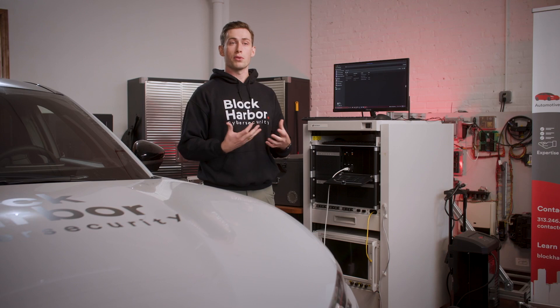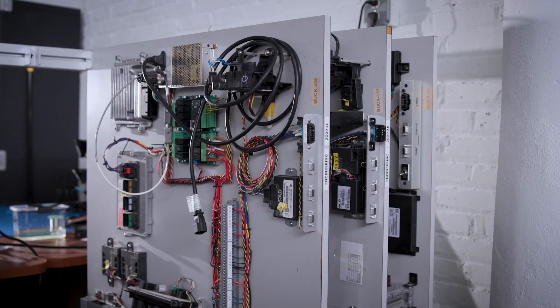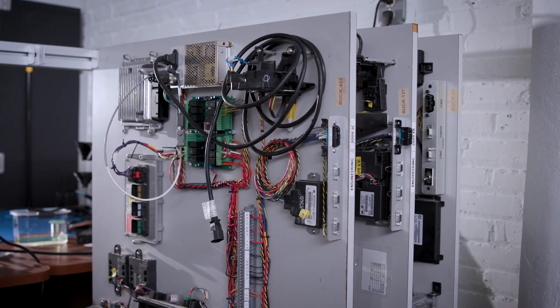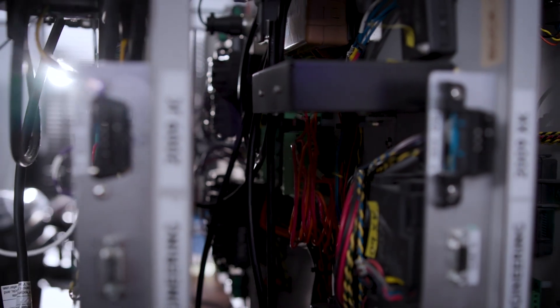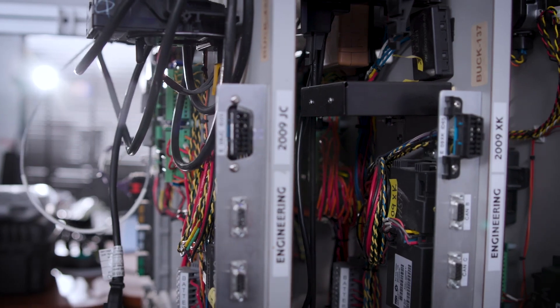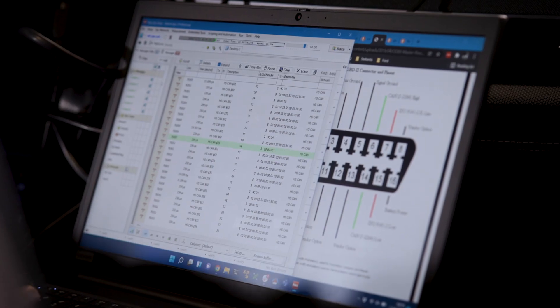In Vehicle Cybersecurity Labs, that's what we're standing at here today. Those are our testing services where we can receive components, vehicles, or systems on a board, and we can perform the necessary testing, whether it's penetration testing, fuzz testing, or functional cybersecurity testing, which we call verification and validation as a service.